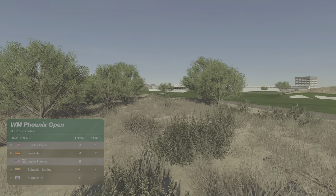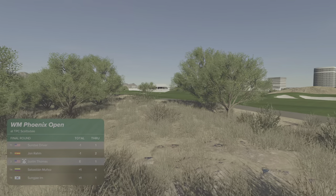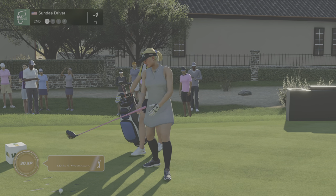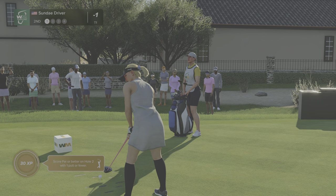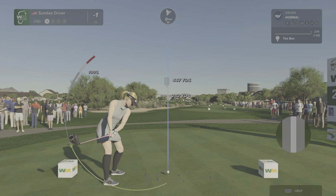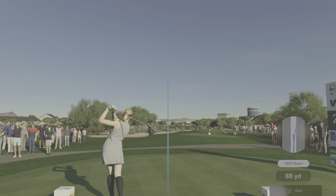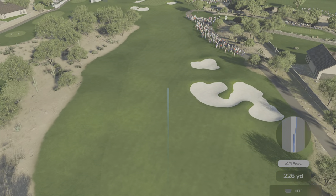As we move along to the next hole, they currently sit at the top of the leaderboard with John Rahm. The second hole at TPC Scottsdale is a mid-range par four playing 442 yards from the tips. The bunkers on the right side need to be avoided, which leaves a good mid to short iron approach to a green that is bunkered front, left, and right. So a good accurate approach is required.